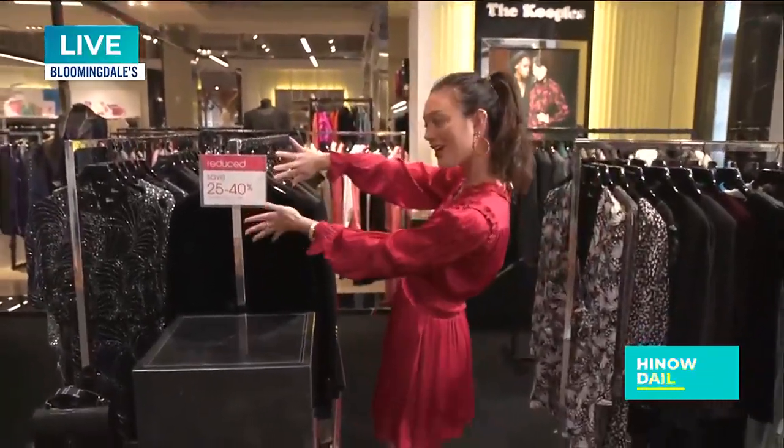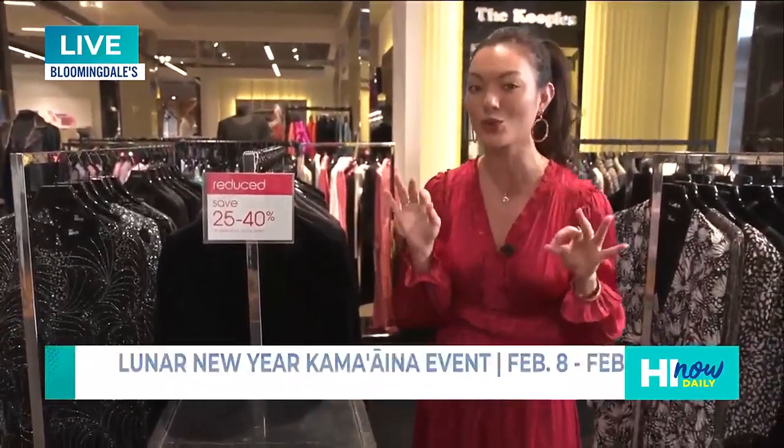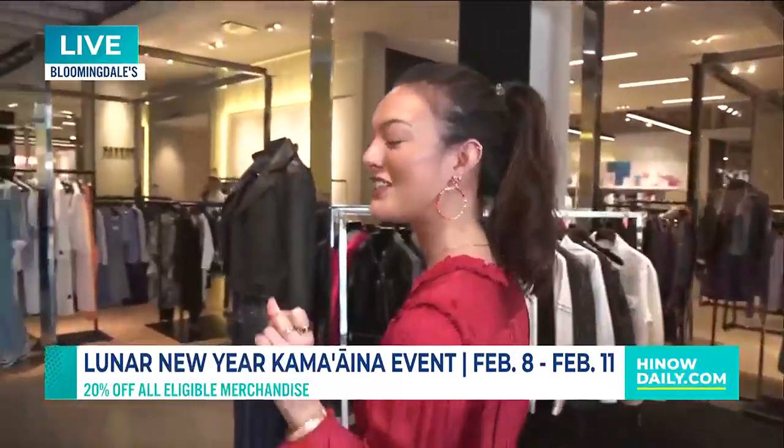I am dressed right now in the coupons, and I know when you think coupons, you're thinking high-end luxury, unaffordable. Well, looky here — 25 to 40% off. And with the amazing Kama Aina Day sale that is happening and starting tomorrow, it's just four days, it's an additional 20% off — 25% off when you use your Bloomingdale's card.